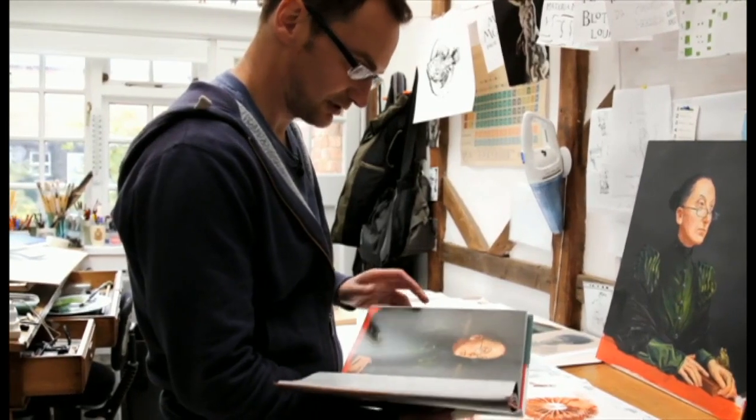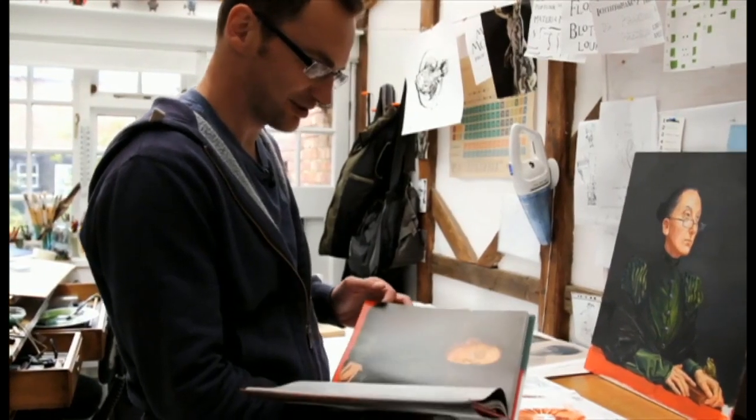This is a portrait of Professor McGonagall. In the book there are several portraits, just for me to sort of stamp my own idea of the characters, really. McGonagall's actually based on my partner, although I must stress that I have aged her quite considerably.